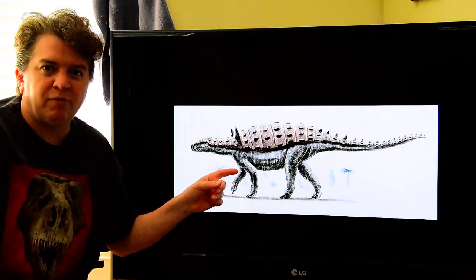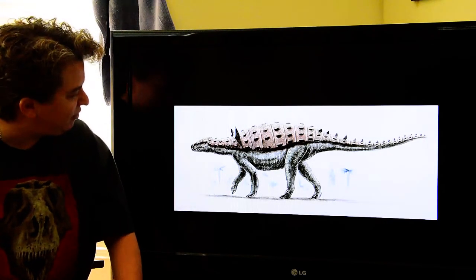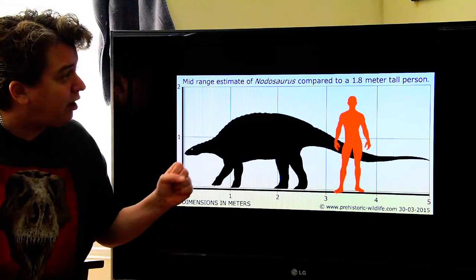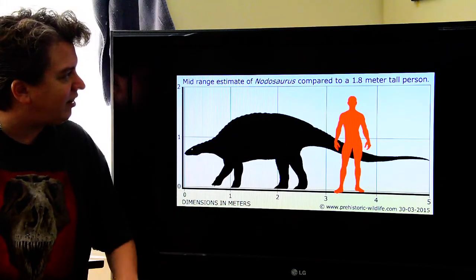I always thought this was the type of dinosaur I wanted to ride into battle on because it just looks really cool. And you really could because of the size of it — it's not huge. There's our six-foot person, so we could ride into battle on these nodosaurus.